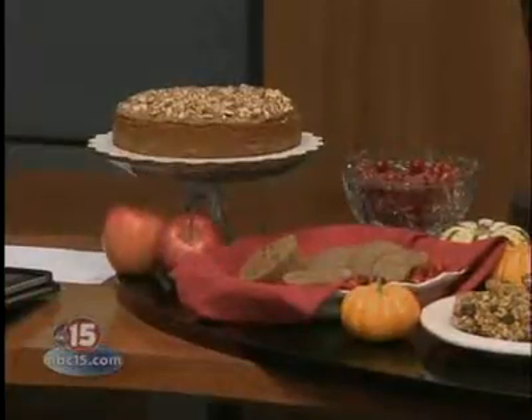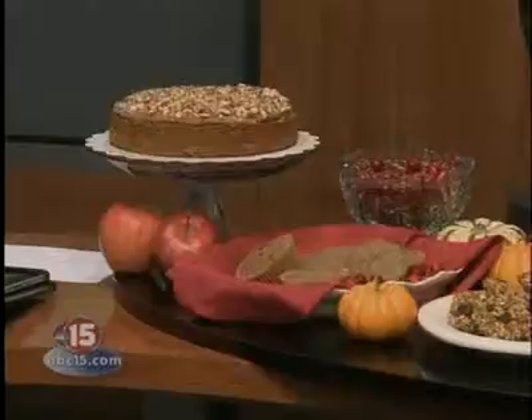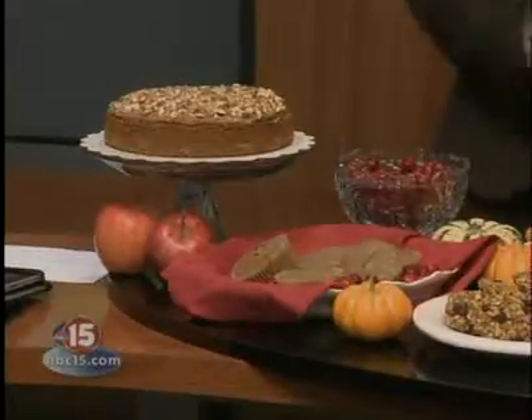So talk about what you have here today. Down at the end there we have the apple spice cake with a caramel frosting, and all of these are also dairy-free too, which is great. Then we have the apple and cranberry oatmeal muffins. And then these are a pumpkin oatmeal breakfast cluster.